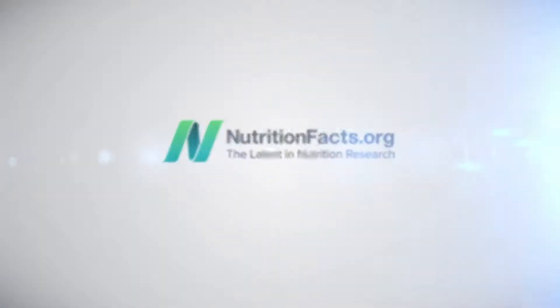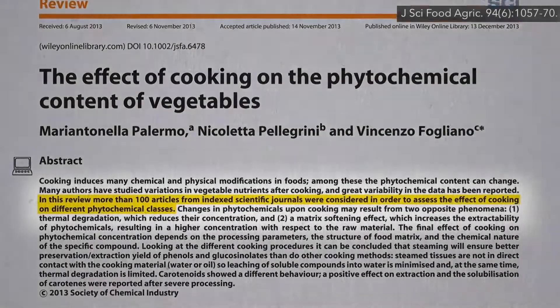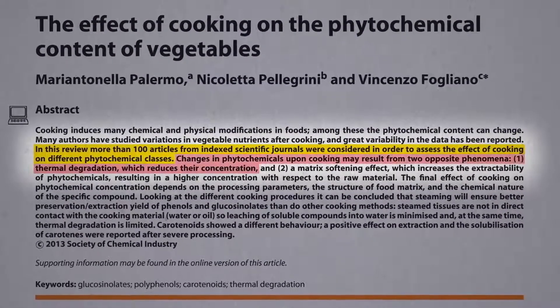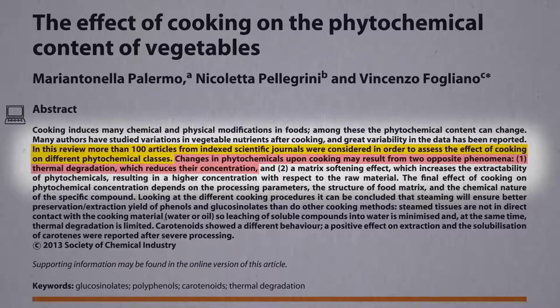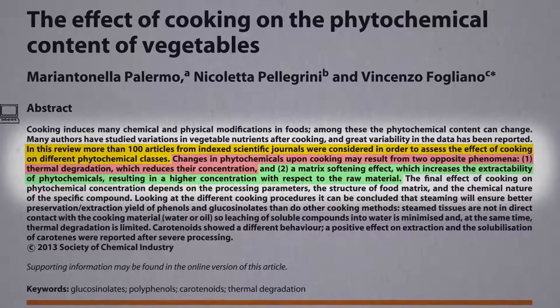The Effects of Cooking on Vegetables. In a review of more than 100 articles about the effects of cooking on vegetables, they tried to find the sweet spot. On one hand, heat can destroy certain nutrients. On the other hand, by softening the tissues, they can become more bioavailable.